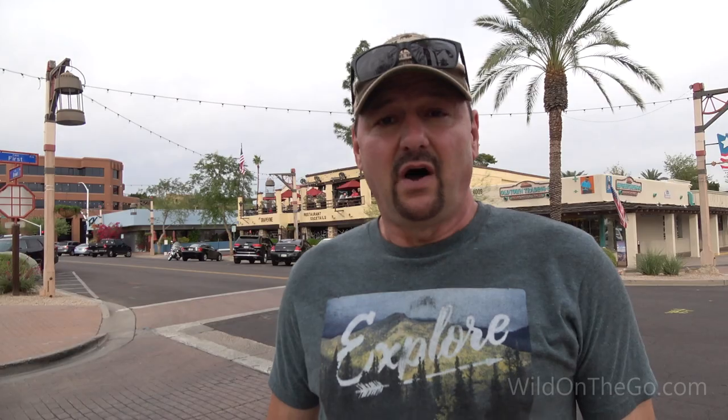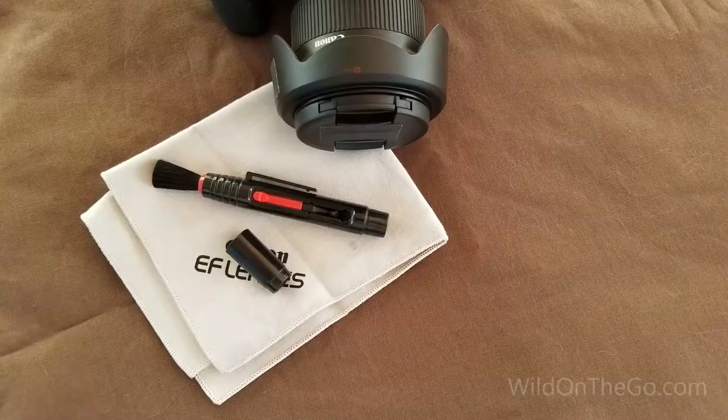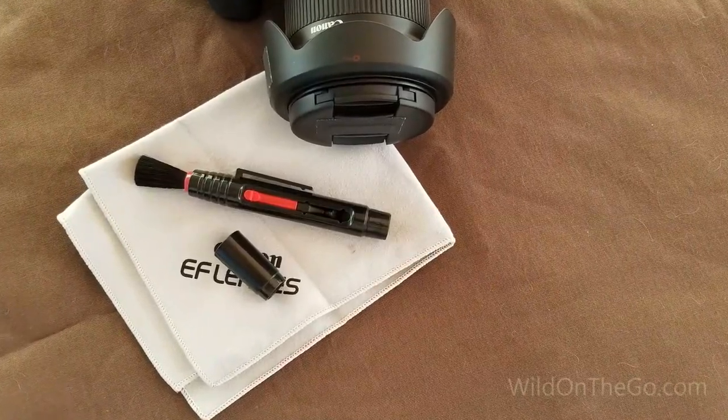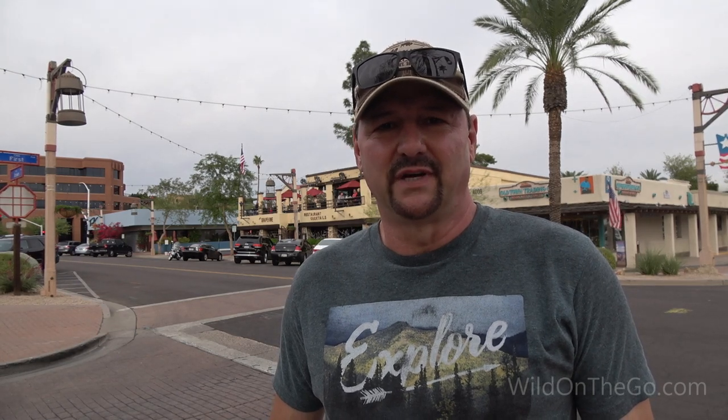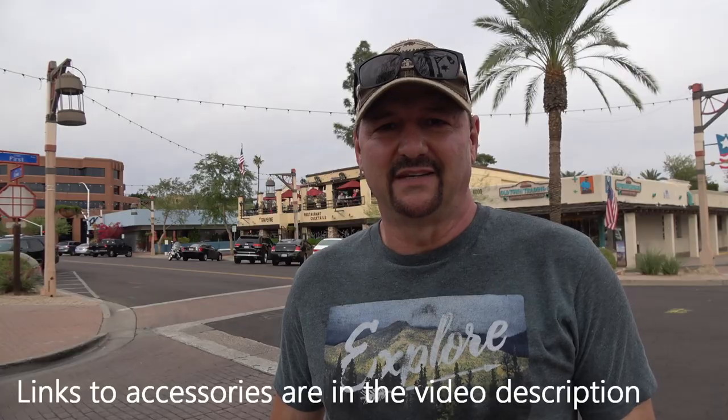Also, be sure to carry a lens cloth and a cleaning pen along with you to clean your lenses. If you're at the beach where there's blowing sand and salt, or maybe at an event where there's a lot of dust being kicked up, your lens is going to get dirty. It's really bad if you get back and find out you got a bunch of blurry shots because your lens had water or dust all over it. So these are some accessories that should come in handy.